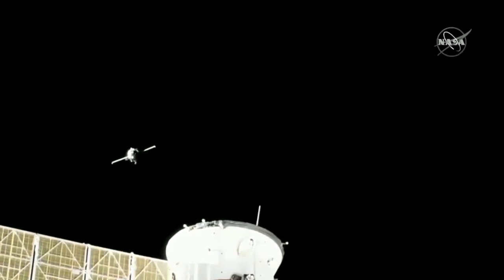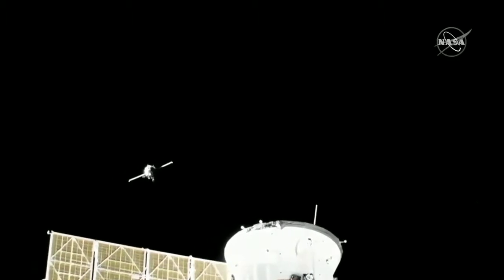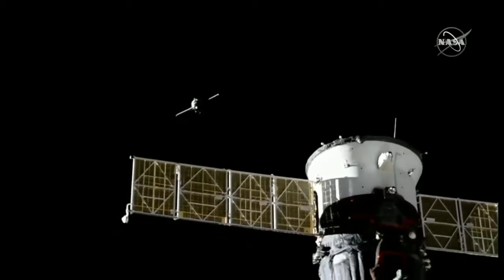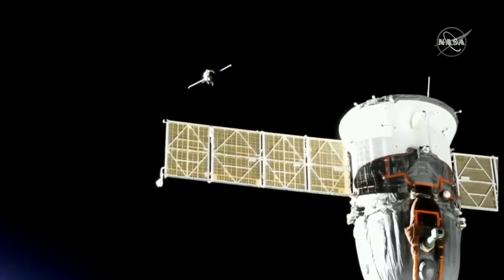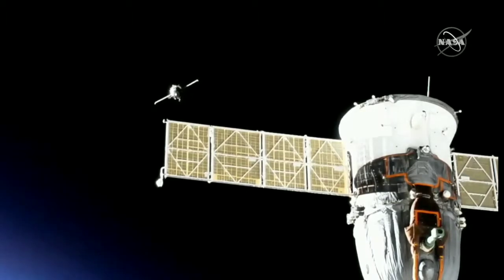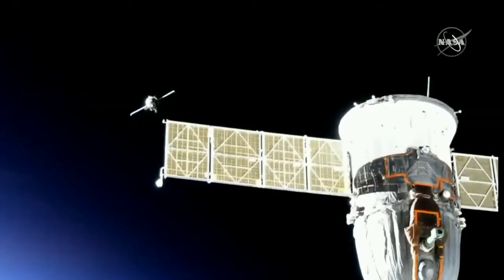A good view of the Soyuz MS-14 continuing its fly-around to the International Space Station. At the bottom of your screen is the MS-13 spacecraft docked to the Poisk module on the space-facing side of the International Space Station — the vehicle flown by three of the Expedition 60 crew members last night to open up the Zvezda docking port. The International Space Station is flying into an orbital sunrise, about to pass directly over the capital of Turkey, Ankara.